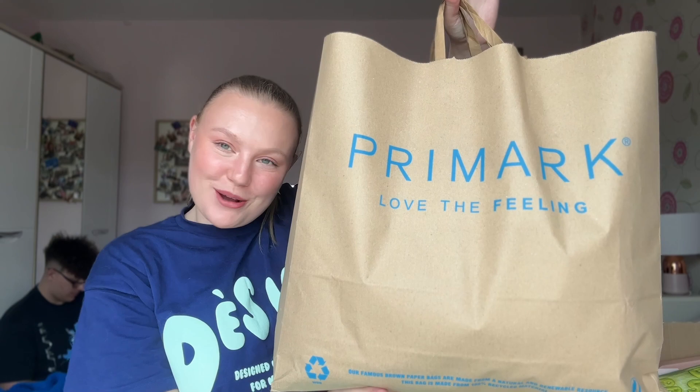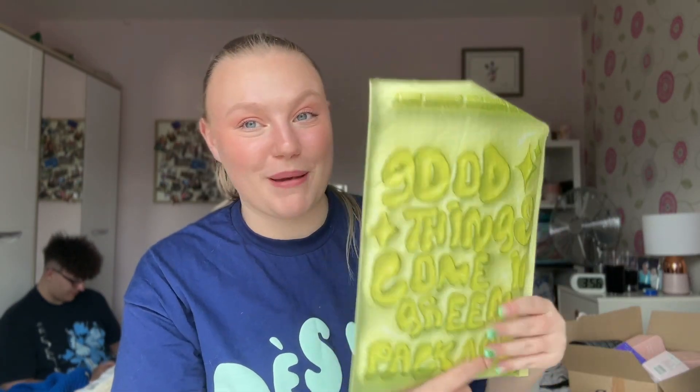Hey, it's Kate and today I am so excited because I have for you a huge Primark haul. Not just that, we also have a huge amount of things from Boots and Superdrug, and also a Made by Mitchell mystery bag as well. I'm just in the mood for shopping this time of year — I have no money but I needed to shop. I'm going to start with the stuff from Primark.